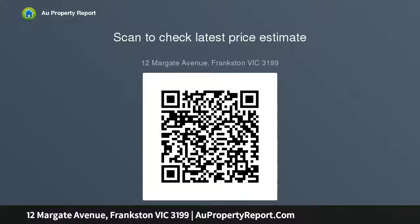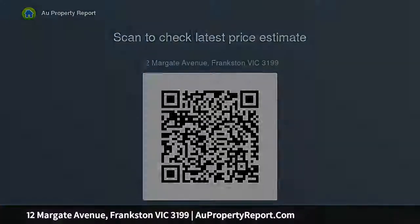Just three minutes' drive to Frankston City Centre, with the beach just beyond. The home includes a split system, two walk-in robes, an undercover alfresco and a laid-back outdoor patio.